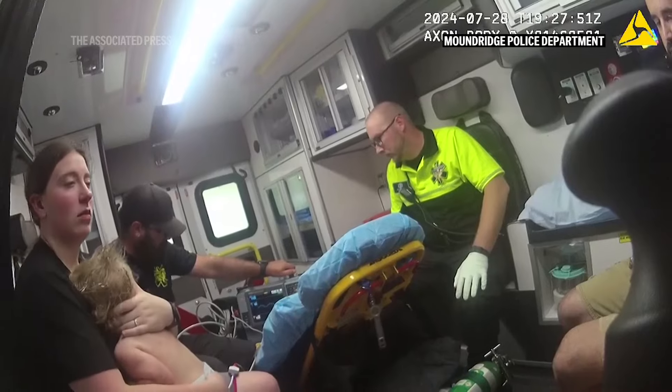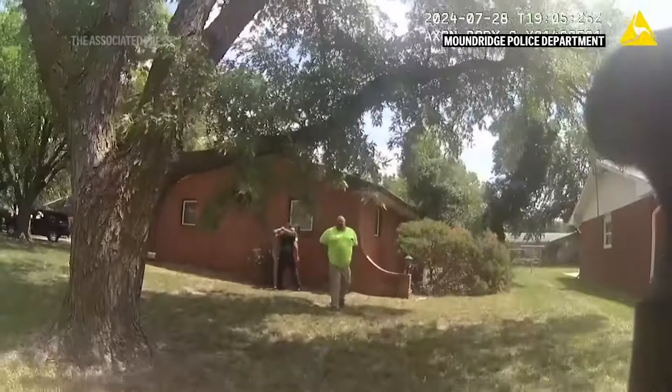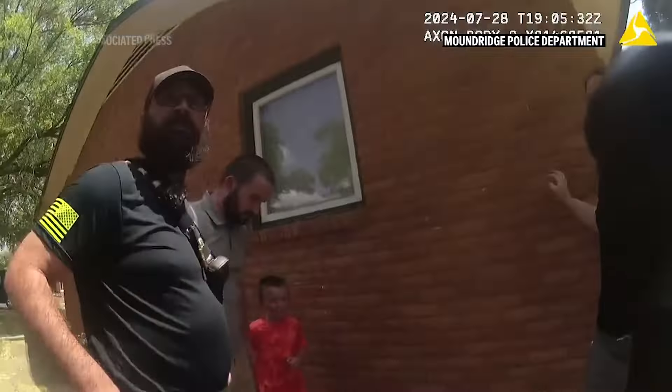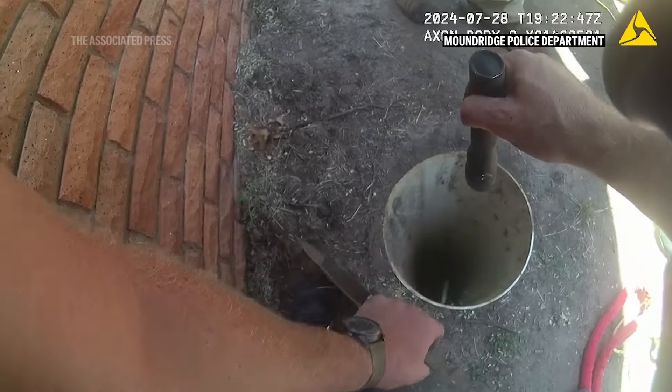The Mound Ridge Police Department said after the toddler emerged from the hole, medics found a few bruises but didn't require a trip to the hospital. No one was certain of the purpose of the pipe, but suspect it may have been connected to a sump pump at one point, used to divert excess rainwater away from the house.